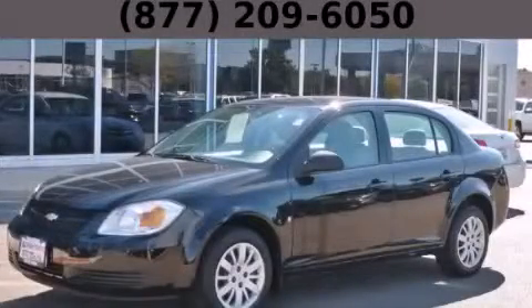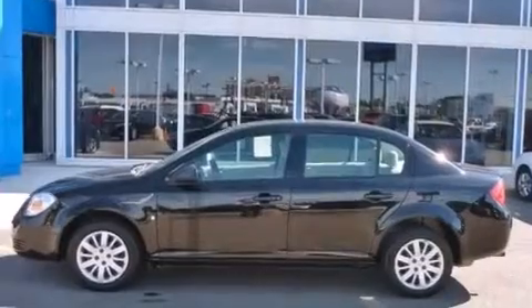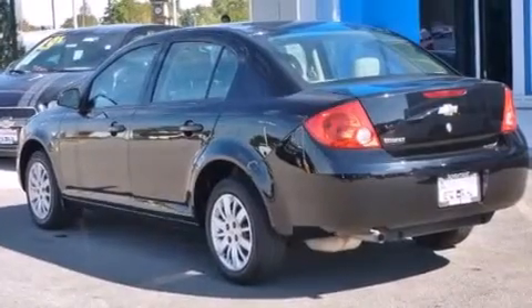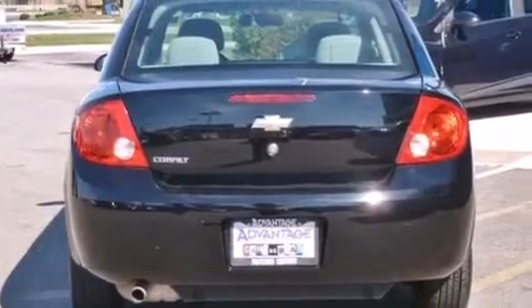This is a 2010 Chevrolet Cobalt. It has a 2.2-liter four-cylinder engine and an automatic transmission. With an EPA estimated rating of 37 miles per gallon on the highway, this vehicle does not compromise its fuel efficiency for size, comfort, or fun.